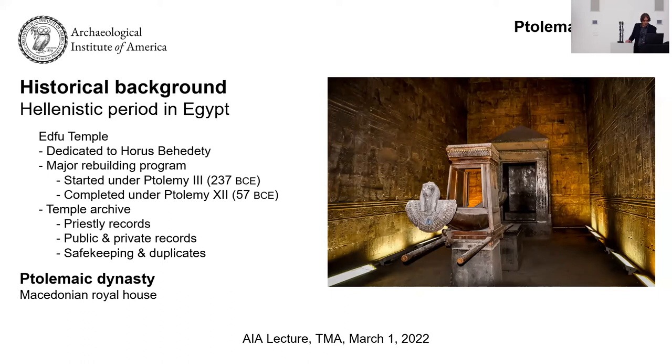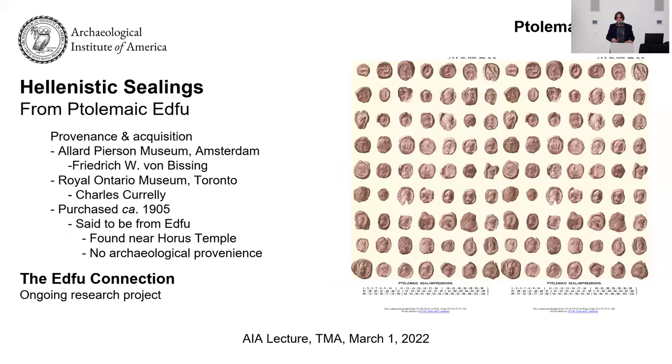We're talking about Hellenistic sealings divided into two collections: one in Amsterdam, the other in Toronto, Canada. Charles Corelli was an archaeologist and founder of the Royal Ontario Museum. Most of the sealings in Toronto were eventually published in the 10–20 years after he purchased his half — not all, but most were very briefly described. The researchers divided the task between two authors, one focusing on Greek themes and the other on Egyptian, but because you cannot neatly divide that up in the Hellenistic period, there were issues of interpretation they missed.